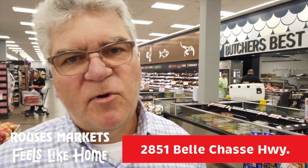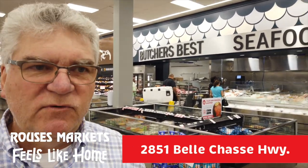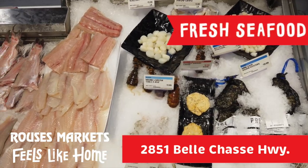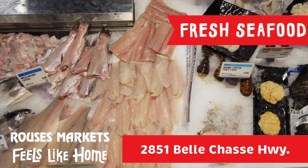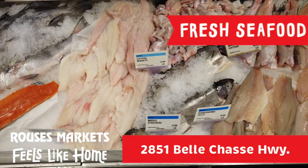Over in our seafood department, you'll find all the freshest seafood along the Gulf Coast. We not only have the best seafood from the Gulf Coast, we bring the best seafood to the Gulf Coast too — seafood from Alaska, lobsters from Maine, branzino from the Mediterranean.